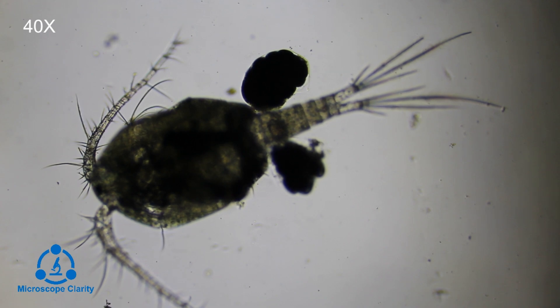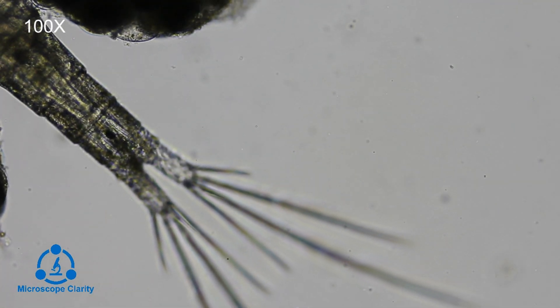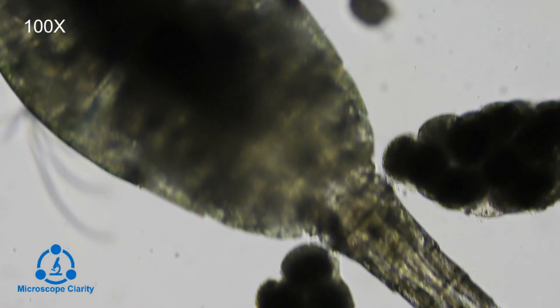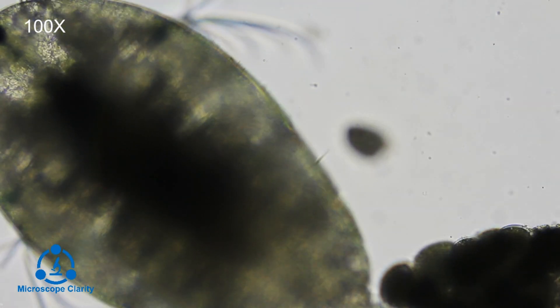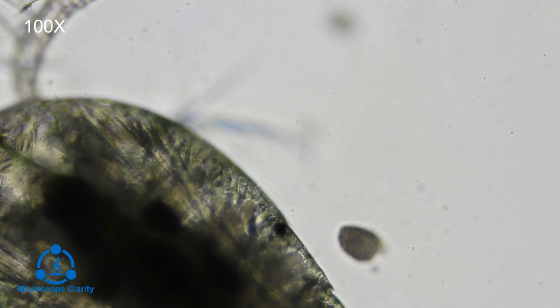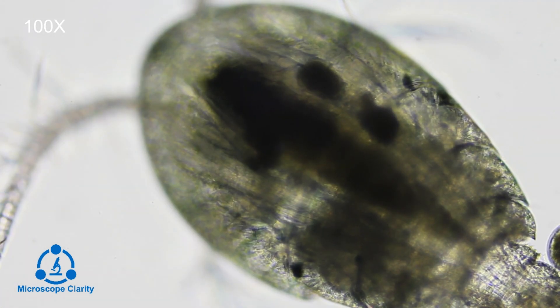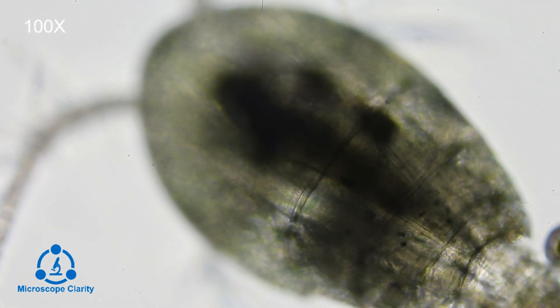There are around 4,500 species of copepods, and most of them have antennae. Copepods typically have two sets of antennae — the first antennae are longer and the second are shorter. The antennae are thought to have some sensory functions; however, they are used more extensively when the copepods hop through the water.